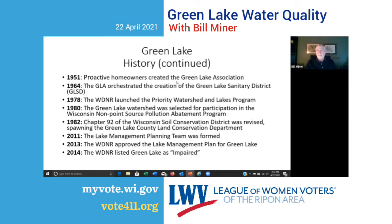In 1951 — the 70th anniversary of the Green Lake Association — people started becoming aware and concerned about what was going on in the lake. A sanitary district was formed. The DNR started looking at watershed-based approaches, and Green Lake was one of the first they examined. The county conservation departments expanded their roles to deal with soil erosion and its impacts on water quality. In 2011, the lake management planning team was formed, and the first Lake Management Plan was approved by the DNR in 2013. In 2014, because of low dissolved oxygen concentrations, Green Lake was listed as impaired by the DNR.